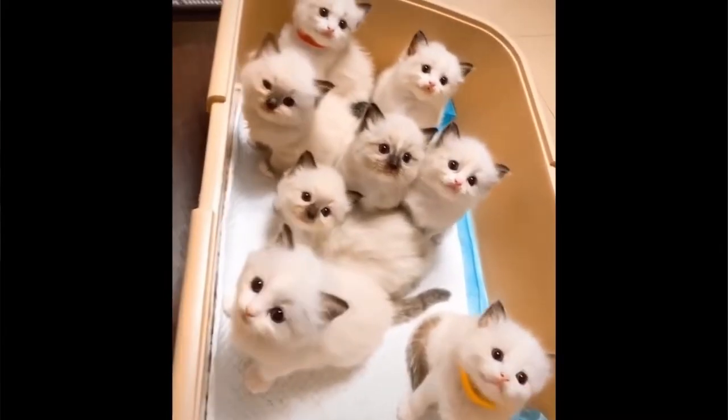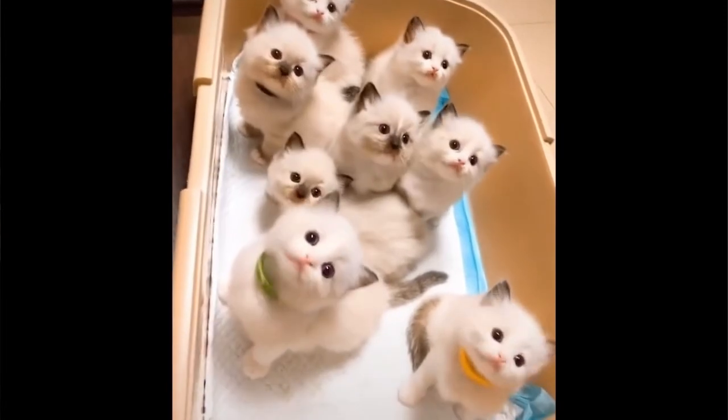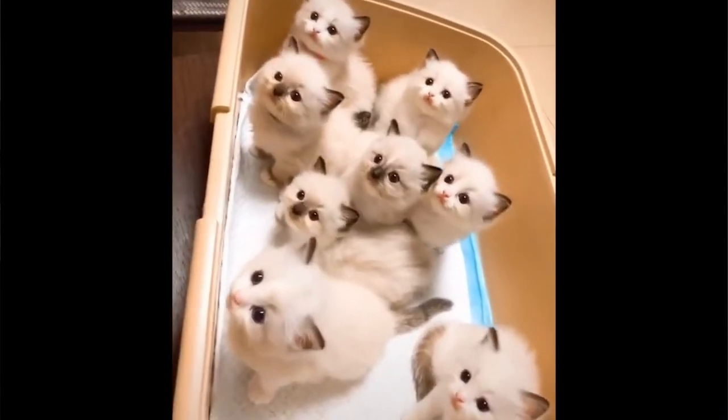Just like humans, cats may experience polydipsia, polyphagia, and polyuria — that is excessive thirst, excessive hunger, and frequent urination. With cats suffering from polyuria, many owners have noted that they will see the cat urinating just outside of the litter box instead of inside where they normally go.